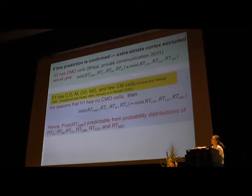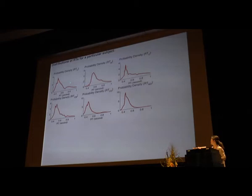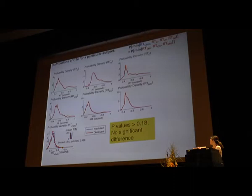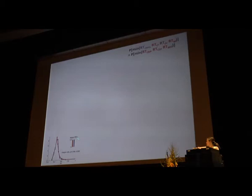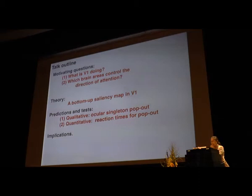If this prediction is confirmed, extrastriate cortex plays no role in bottom-up attentional capture, because V2 does have CMO neurons — so if V2 were involved, the prediction would fail. Taking data from seven types of conditions — three single features, three double features, and one triple feature — with 300 trials per condition, we use the equation to predict the reaction time for the triple feature. The blue predicted curve and the red observed curve are indistinguishable from each other. Across all six observers, p-values are all larger than 0.1. So we have this V1 theory with two predictions confirmed.